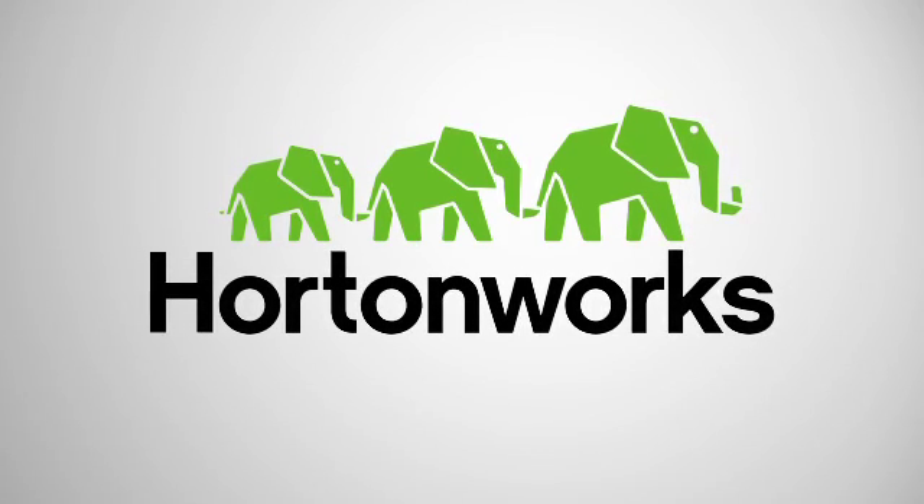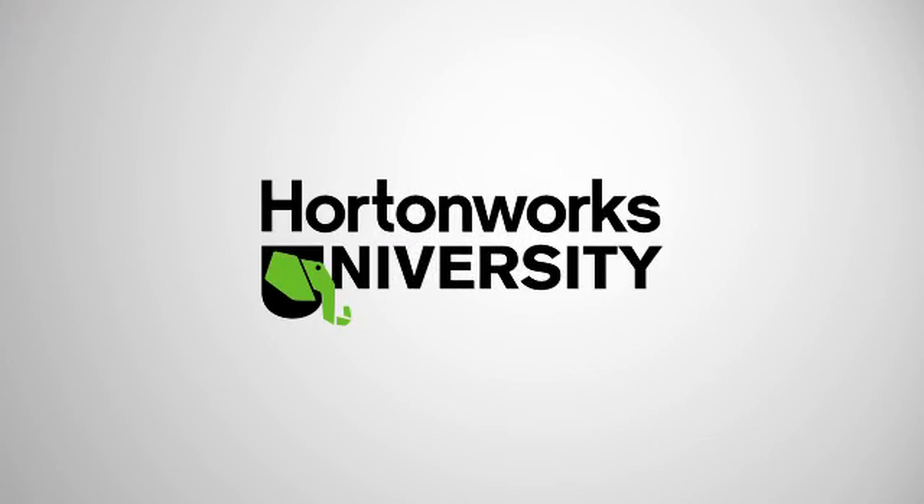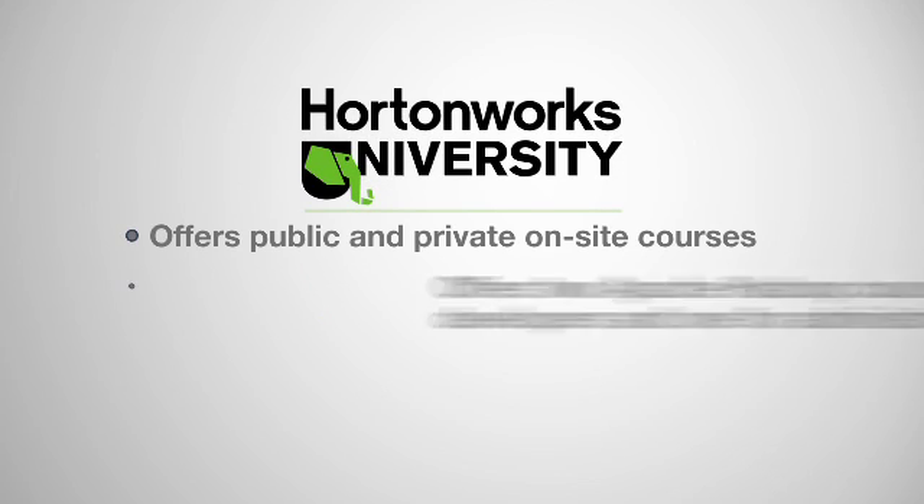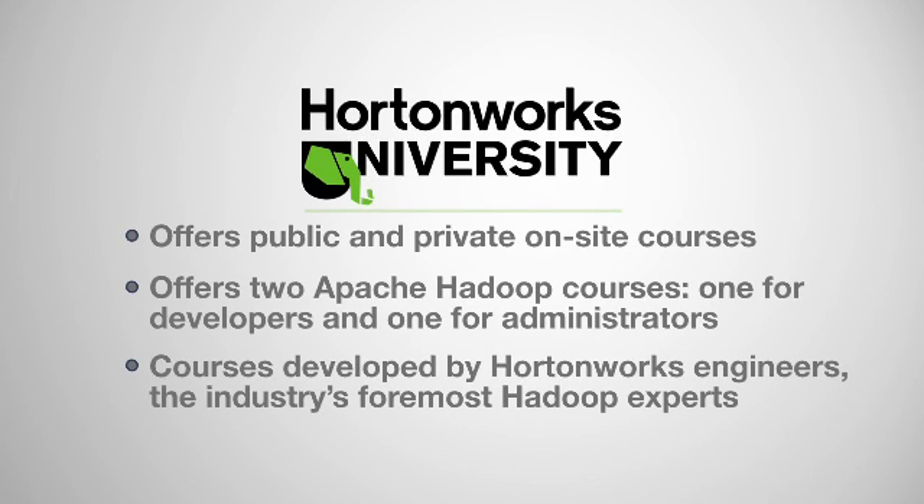What I do here at Hortonworks is I create training courses, teach those training courses, and create the certification program as well. Hortonworks University offers both public courses and private on-site courses.